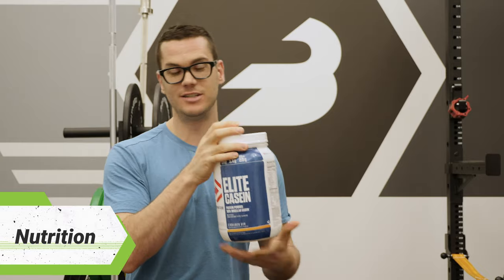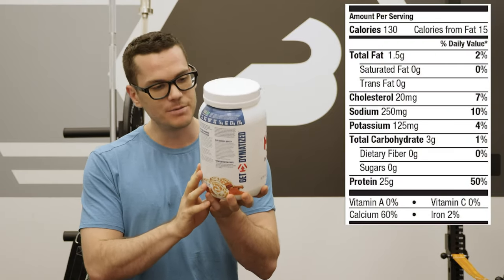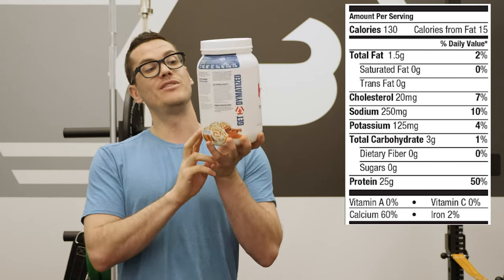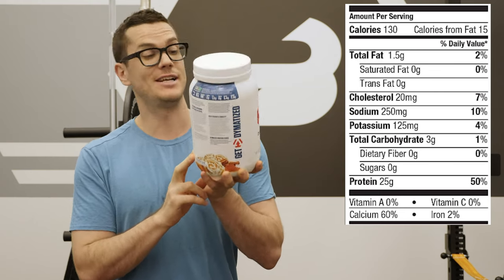Let's get a quick look at this nutrition label. One scoop of this is 130 calories. In that you're going to get 25 grams of protein, 3 grams of carbohydrates with no fiber and no sugar, and 1.5 grams of fat with no saturated fat.